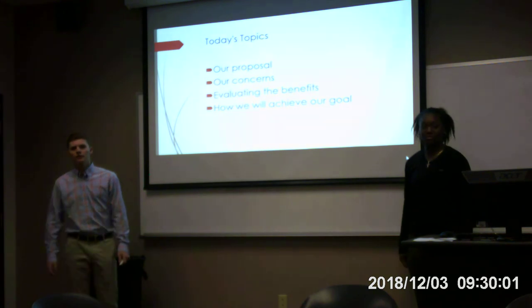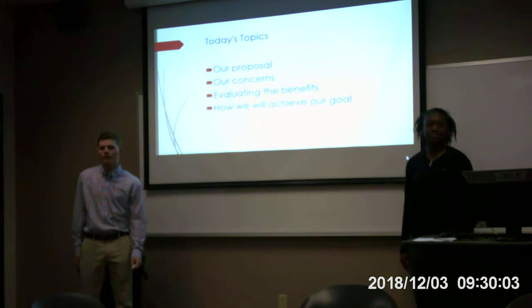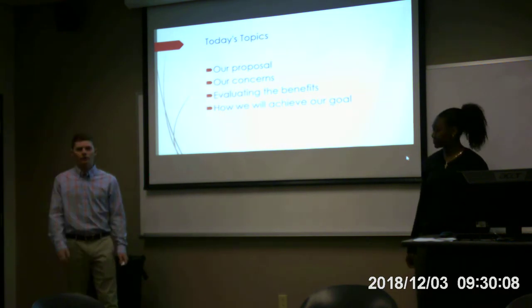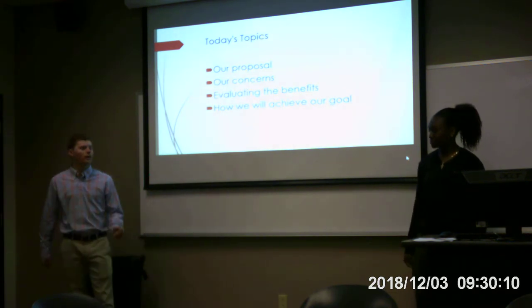So here are our goals today. First, we're going to talk about our proposal. We're going to talk about our experience with our proposal. We're going to talk about how it will benefit students' value, and we're going to talk about how we will achieve our goals.